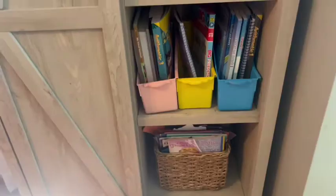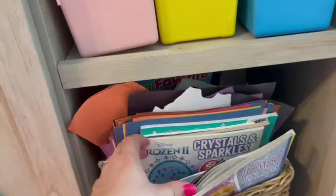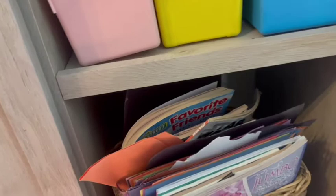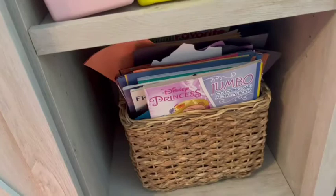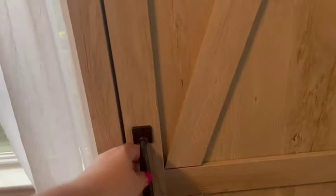On the bottom I have another matching basket — this is arts and crafts stuff: coloring books, construction paper. It's not super organized, but it's there because my three-year-old, when she's doing what she calls 'school,' she likes to color. I put it on this side so it matches with the other two baskets.